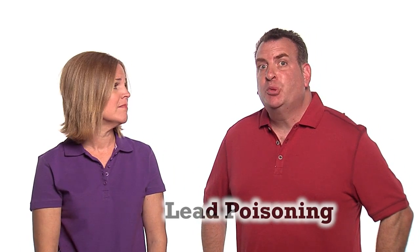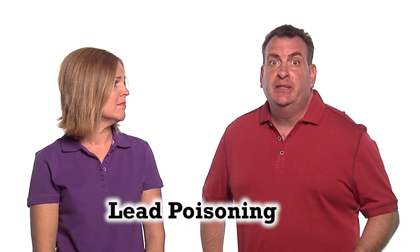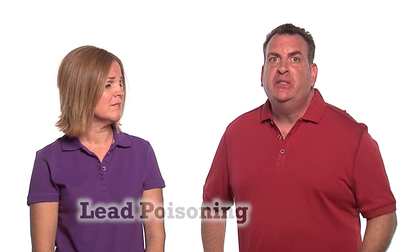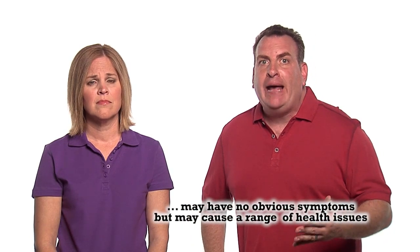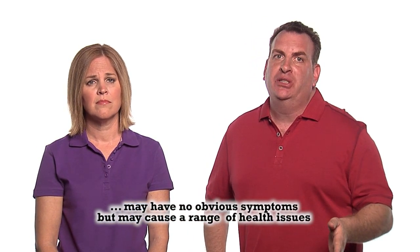Are you safe from lead in your home? Lead poisoning is a problem in our area. It is especially harmful to young children and babies. Lead poisoning is caused by too much lead in the body and is one of the most common environmental health hazards for children. Lead poisoning may have no obvious signs or symptoms, but may cause a range of health issues from learning and behavioral problems to seizures and brain damage.